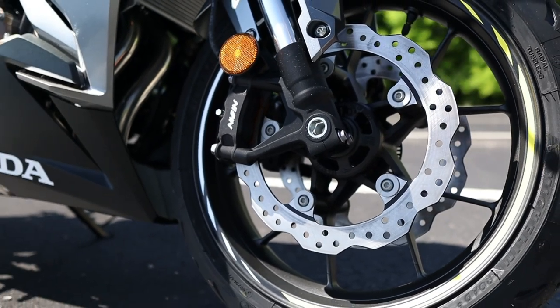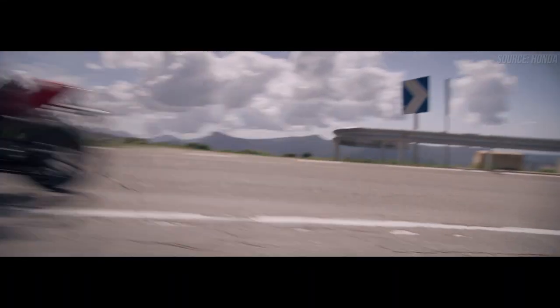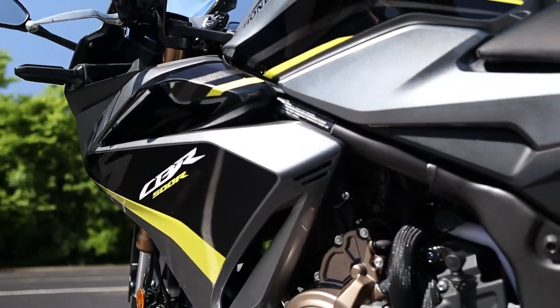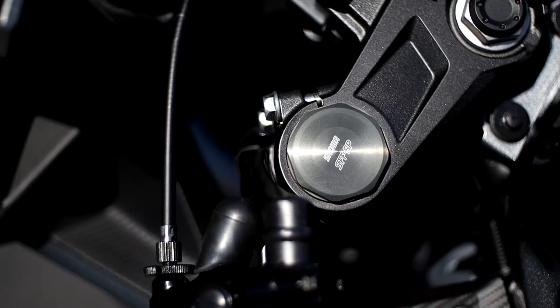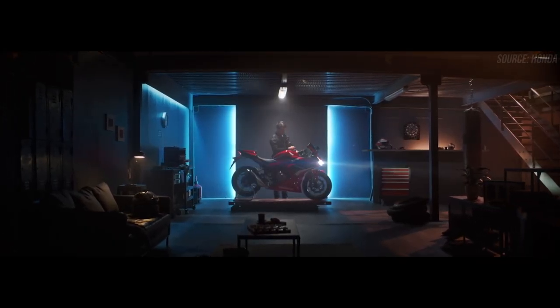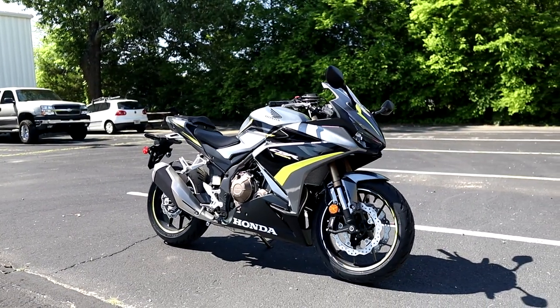Today we're going to take a look at the newly updated 2022 Honda CBR500R. We'll talk about where this 471cc sport bike fits into Honda's current sport motorcycle lineup, and we'll dive into its specs and features, as well as explain what Honda changed for this year on the CBR500. We'll start it up so you can hear what she sounds like, and a lot more as we go over everything you need to know about one of Honda's most affordable sport bikes.